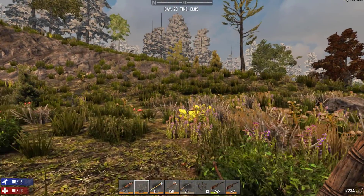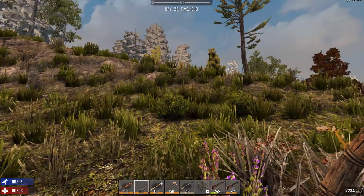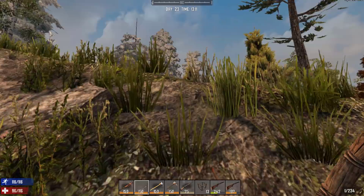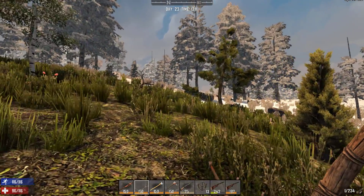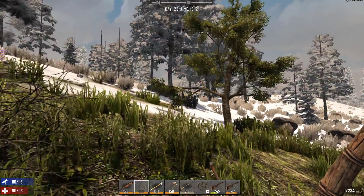Alright guys, welcome back to the channel. I've got another 7 Days to Die video for you guys today. In addition to my regular Let's Play and my multiplayer videos over on my new server with my Patreon people, I just wanted to create a series where I highlight this really awesome mod I've been playing with.